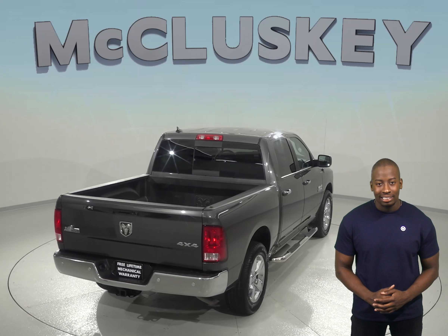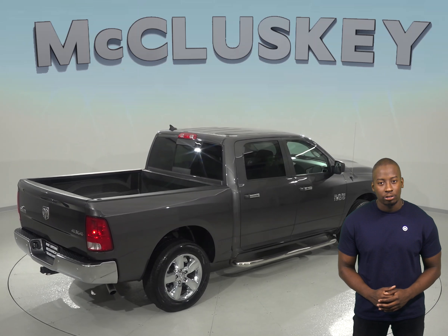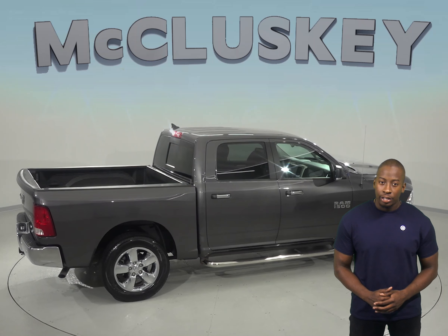This vehicle has passed our extensive 172-point inspection and has a clean one-owner Carfax report. With massive interior room and a low step-in height, you will not want another truck.